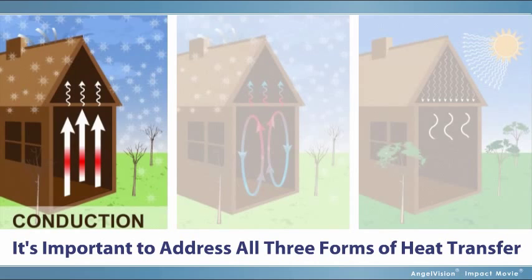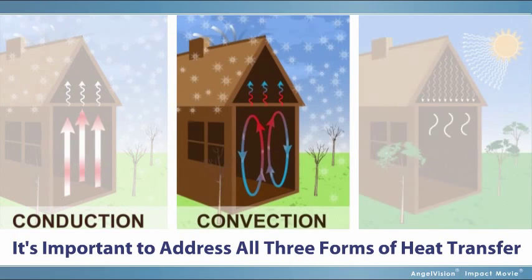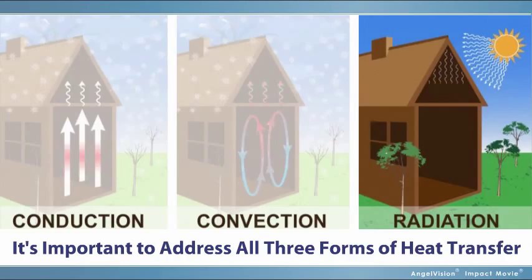Conduction — the transfer of heat energy through matter. Convection — the transfer of heat energy in a gas or liquid. And radiation — the transfer of heat energy by infrared rays.